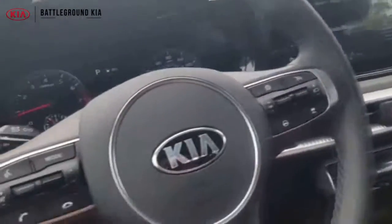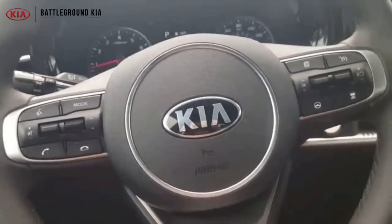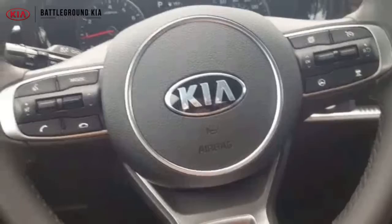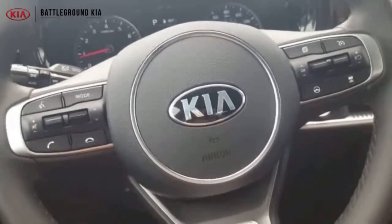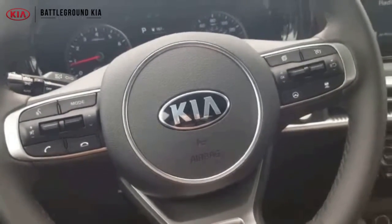We do have this beautiful Kia K5 right now at Battleground Kia. This is the GT Line — it's a brand new Kia vehicle that just released this year, 2021. It's the first year they've had it out. It has replaced the Kia Optima. You gotta come check it out. If you haven't seen it, you gotta come drive it for yourself. We'll see you guys later at Battleground Kia!